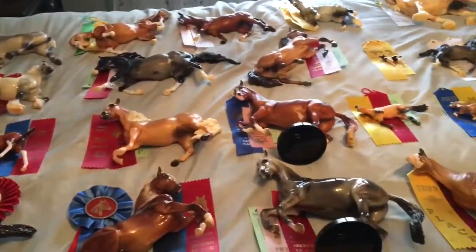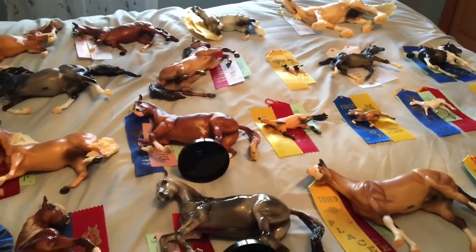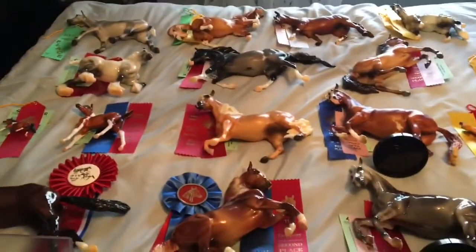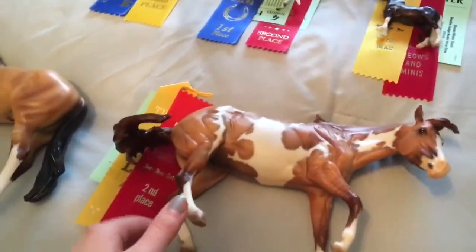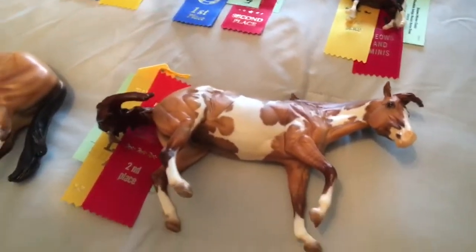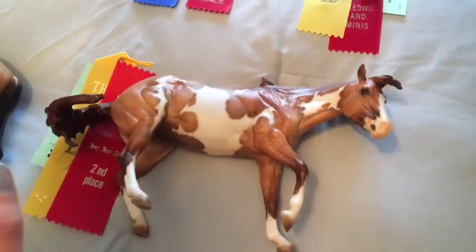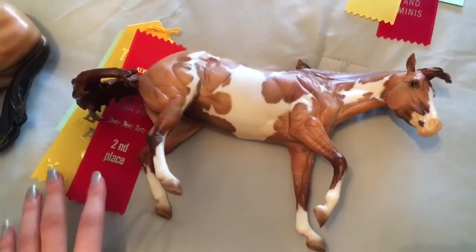Just to preface this for you guys, this was from the Sonoma County show in March. This is just a sampling of my placings — I have another couple stacks of ribbons. So it was a breed-only show, meaning they only judged on breed, not collectability this time, but it was double judged. So each horse will have two ribbons if it placed from both judges, one ribbon if it only placed from one judge. I couldn't tell you each judge's name anymore because I don't have that information on me.